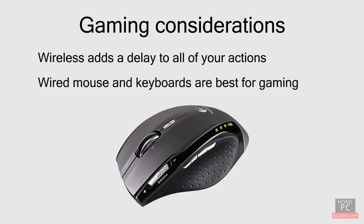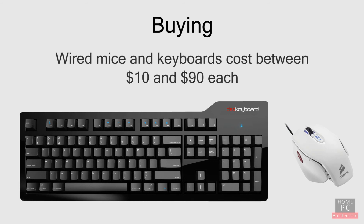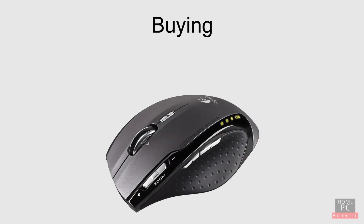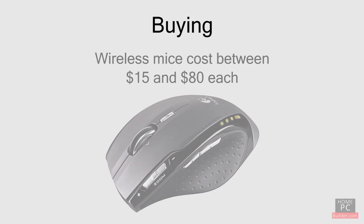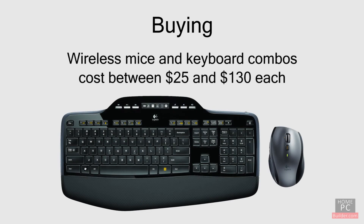Wired mice and keyboards run between $10 and $90 each, depending on the features and ease of use. Wireless mice run between $15 to $80 when purchased alone. Wireless mouse and keyboard combos are between $25 and $130.